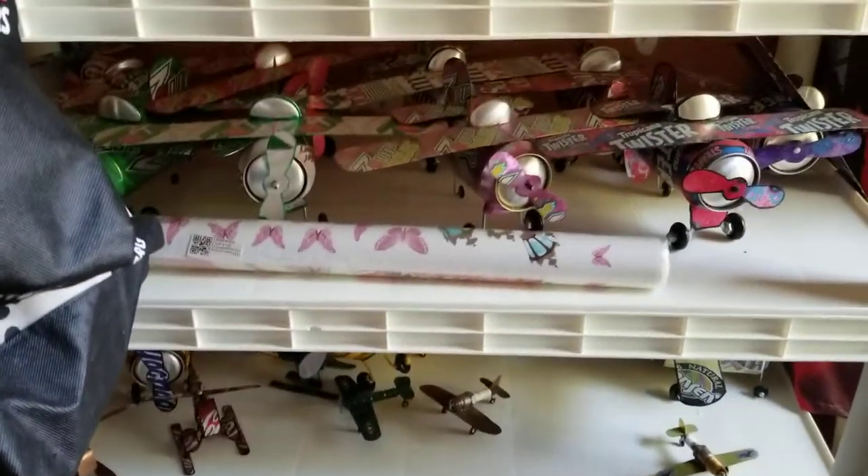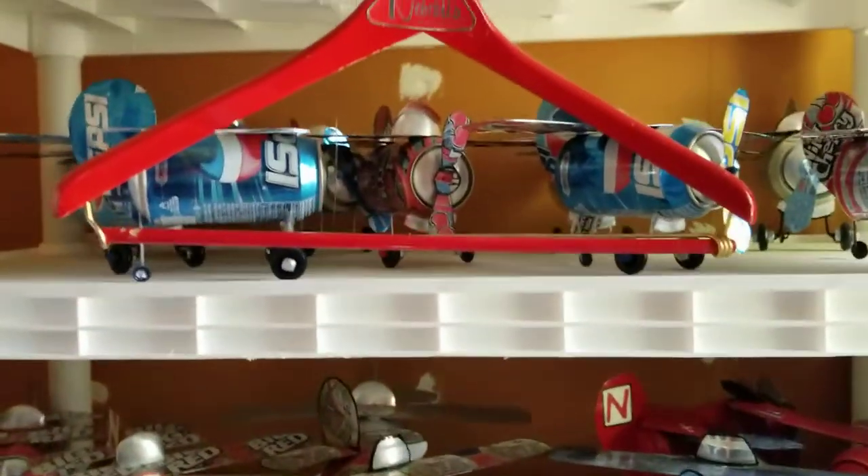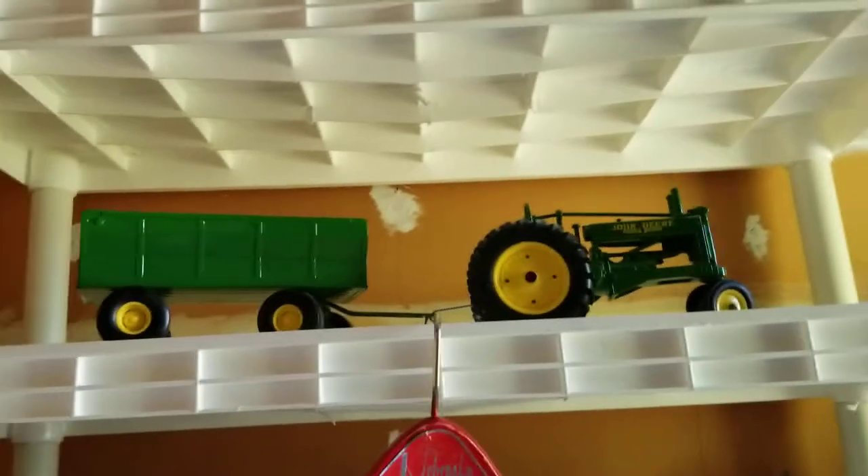This area in here I can utilize a lot more. My brother has a shelf — let me move this board. He had made, at one time, all of these pop can airplanes, though he doesn't do it anymore. There's my red hanger, and look at that John Deere. He's got some neat stuff up there, and this goes up quite high. I don't know if I can utilize that space up there — not for shelving, but maybe for pictures or something.